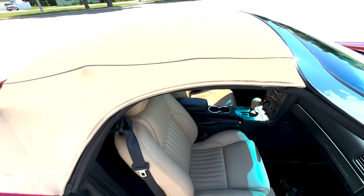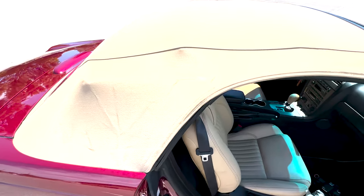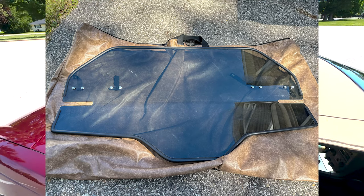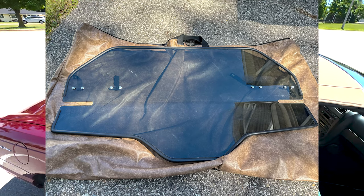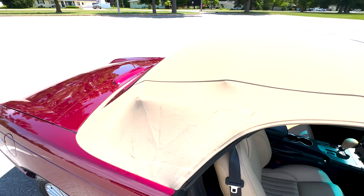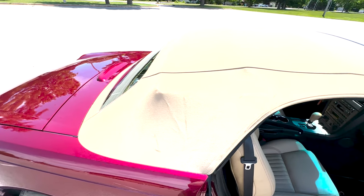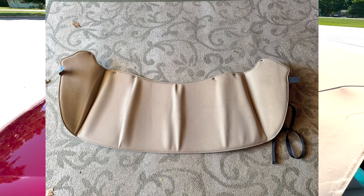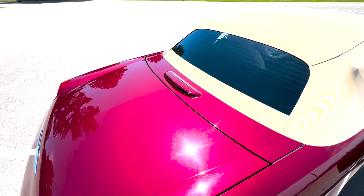This car doesn't really get driven in the rain, so the top remains down most of the time. There is a Lexan Plexiglas windscreen — an aftermarket windscreen that comes with the vehicle — along with a nice carrying bag. The convertible boot soft cover that snaps in is also included.